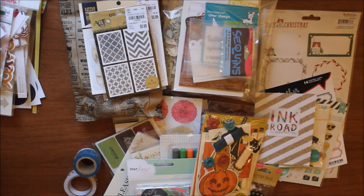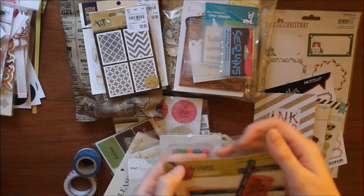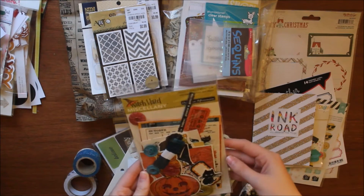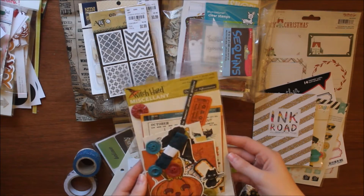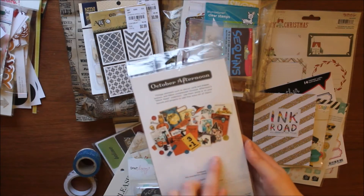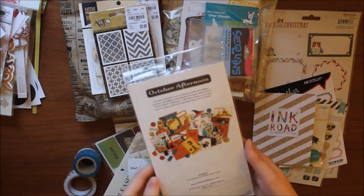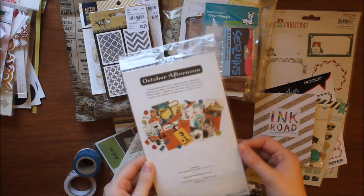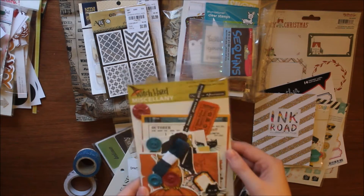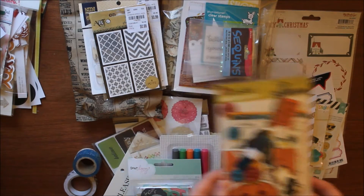I ordered a grab bag off of ptcheap.com. It was $12 plus shipping and this is all the stuff I got. First off I got this October Afternoon Witch Hazel miscellany pack. It's a lot of die cuts and you also get ribbon and buttons. If you've been over on my Instagram you would have seen a little sneak peek of me using this pack. This is Halloween themed — I'm really excited to have that now that it's almost Halloween.